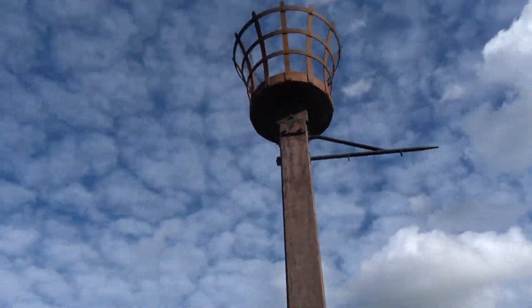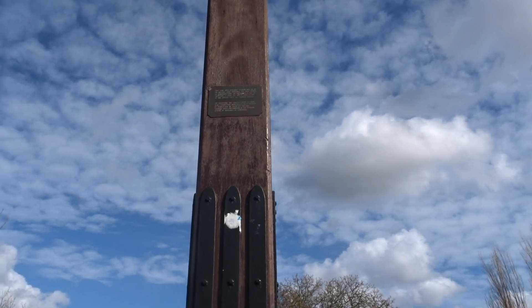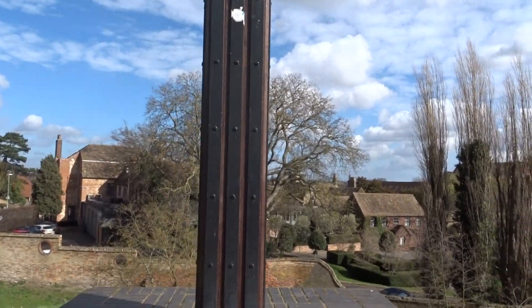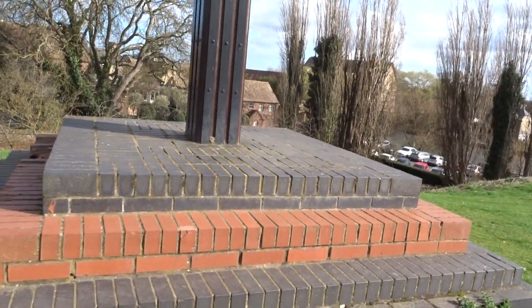There's a beacon — I think that's fairly modern. It may have been used to celebrate the victory over the Spanish Armada, though I don't think it's that old.